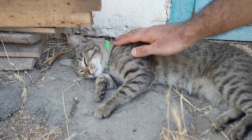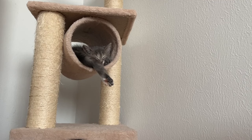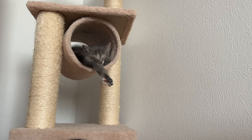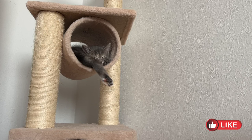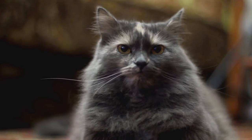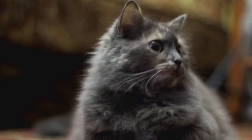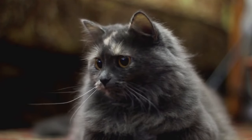Creating a farewell ritual can help ease the transition for both you and your cat. Keep it simple and consistent, such as a quick snuggle, a whispered goodbye, or a special treat before you leave. Your furry friend will come to associate these rituals with positive feelings and may even look forward to them when you need to part ways.